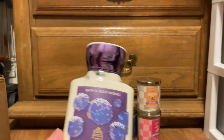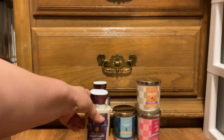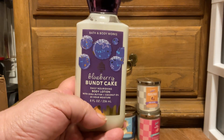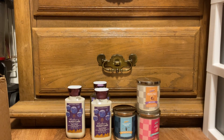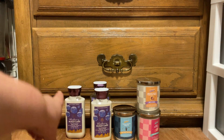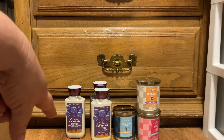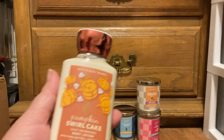I picked up the Blueberry Bundt Cake in the body lotion — same scent notes — and that's for that set. I also picked up a Blueberry Bundt Cake body wash for my Blueberry Sugar Pancakes set; I don't have a lotion for that. So when the fine fragrance mist comes out on Friday or Saturday, I'll be picking up one to finish the Blueberry Sugar Pancake set, and then another fine fragrance mist for another blueberry product I have that doesn't have one yet.